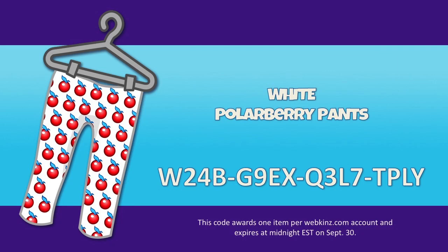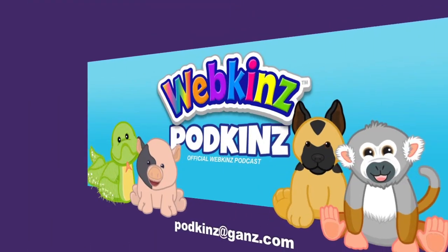Last time there were some mistakes — including accidentally showing the wrong picture when giving away the blue polar berry pants. To make up for it, they're now giving away white polar berry pants! Go to Webkinz.com, access the Code Shop from the Things To Do menu, and enter this code: W24B-G9EX-Q3L7-TPLy to get your white polar berry pants.